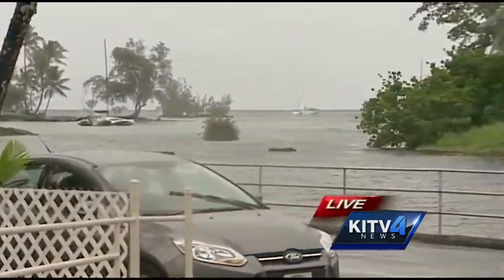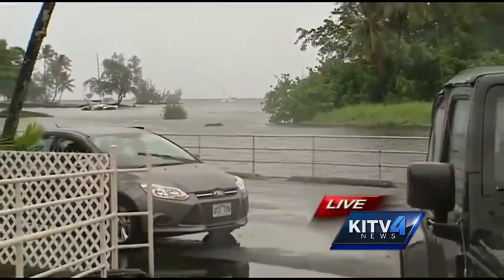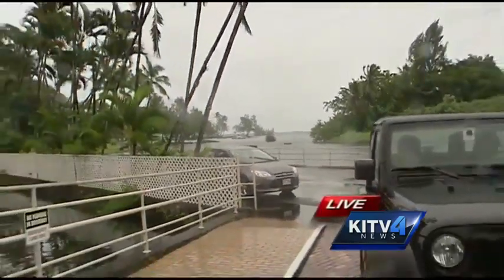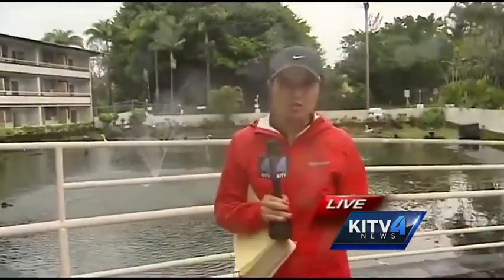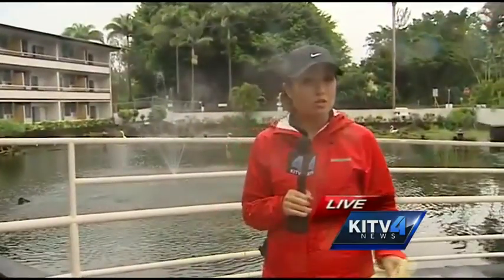Weather-wise out here in Hilo, it has deteriorated. You can definitely tell on-site that the hurricane is slowly making its way towards the islands. We're actually getting more of the northerly winds from some of the outer bands. Winds are about 25 to 35 miles per hour on the Kona side of the Big Island, with gusts as strong as 45 miles per hour.